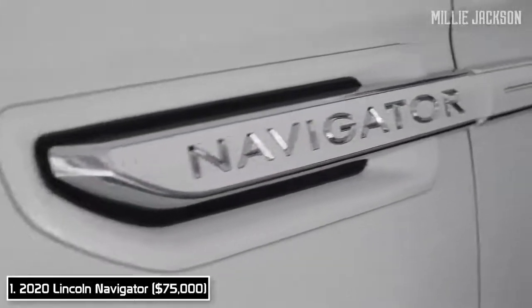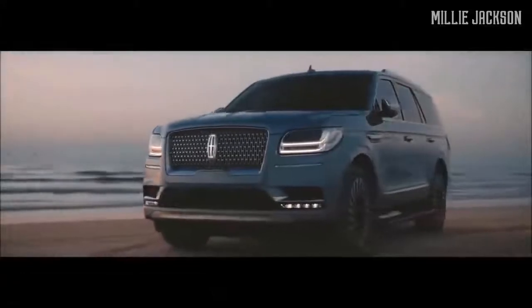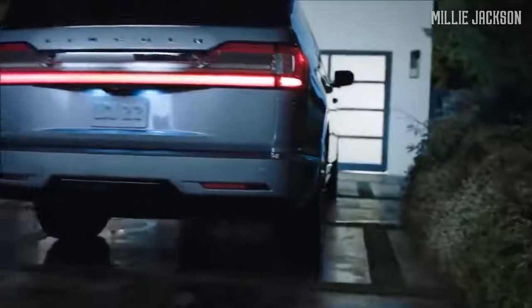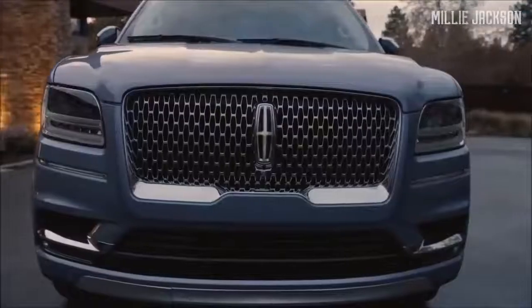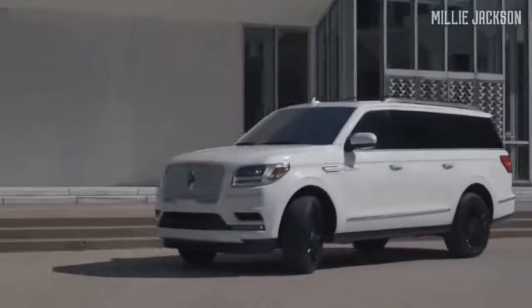Number one: the 2020 Lincoln Navigator. First presented to the public in 1988, the Navigator has been dubbed the cruise ship on land, thanks to its spacious, luxurious interior and powerful, modern, well-designed engine.